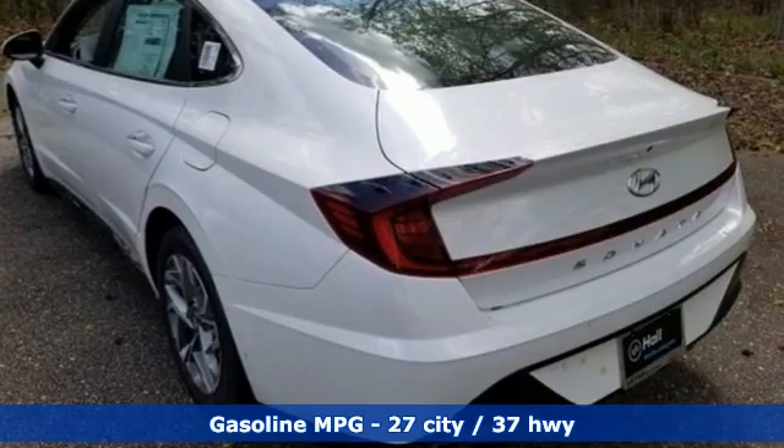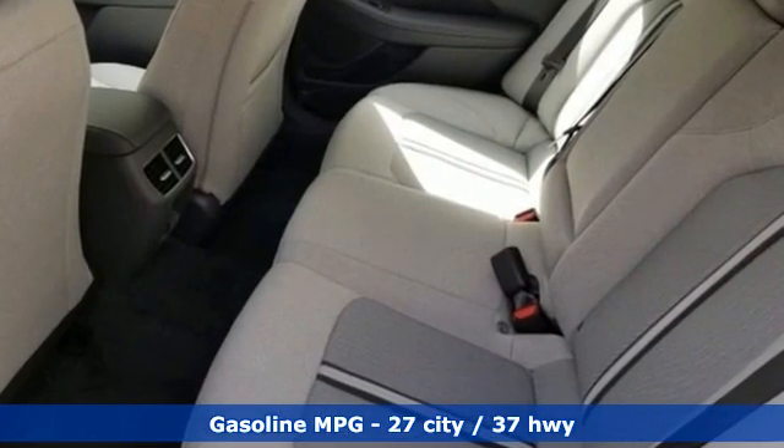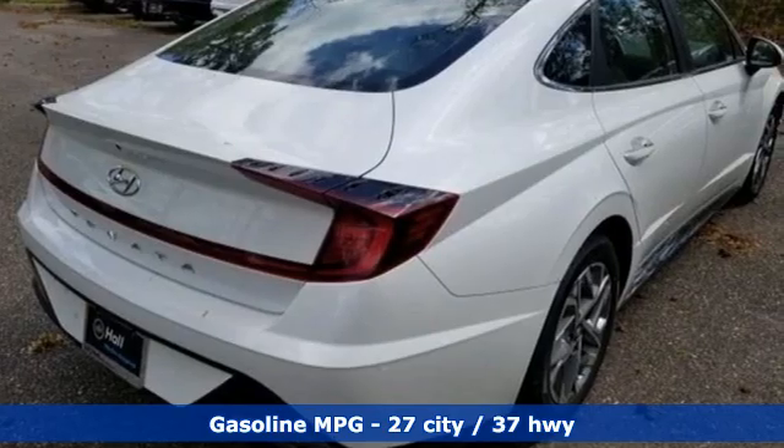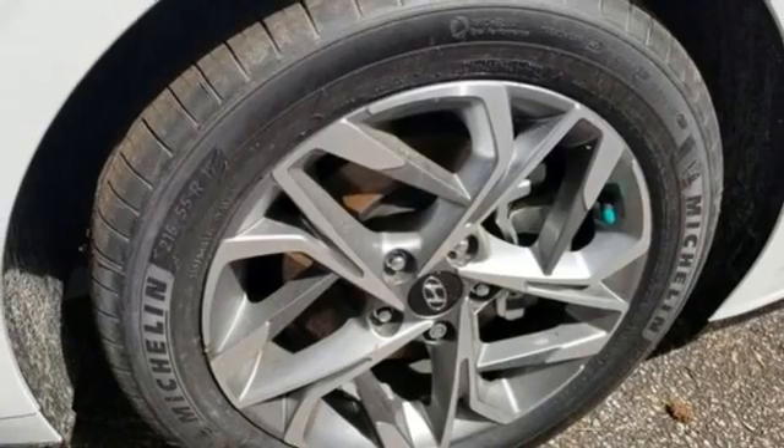Plus, it offers an exciting list of features: streaming audio, inductive device charging, dual zone climate control, auto-dimming rear view mirror, and doors and push button start proximity key.